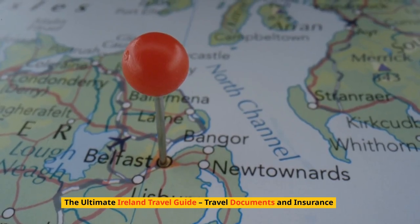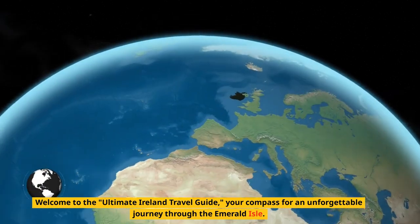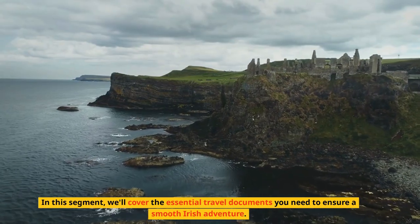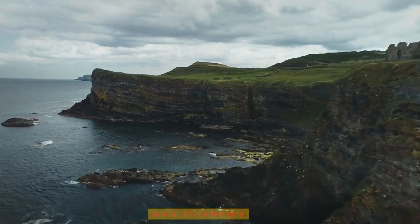Welcome to the Ultimate Ireland Travel Guide, your compass for an unforgettable journey through the Emerald Isle. In this segment, we'll cover the essential travel documents you need to ensure a smooth Irish adventure.